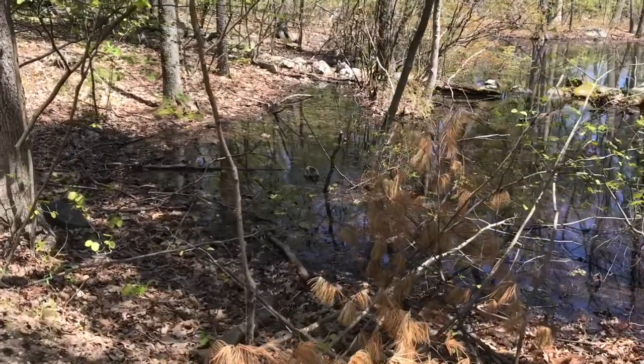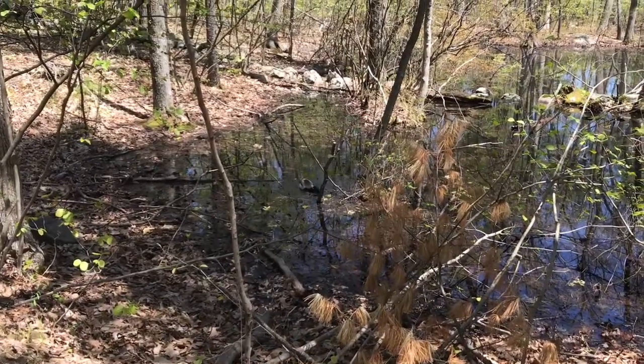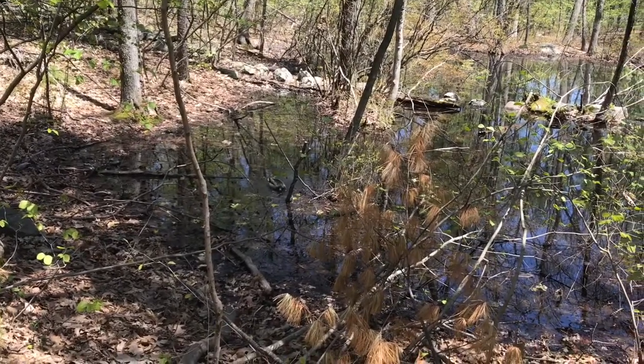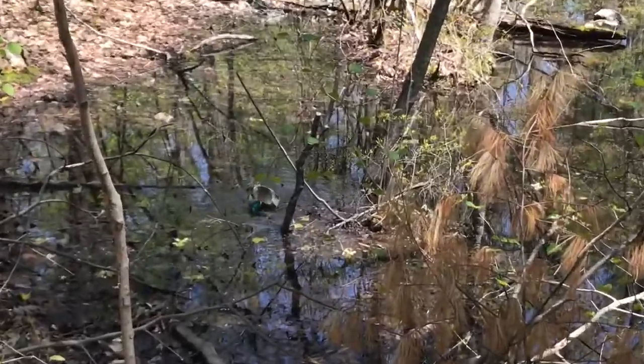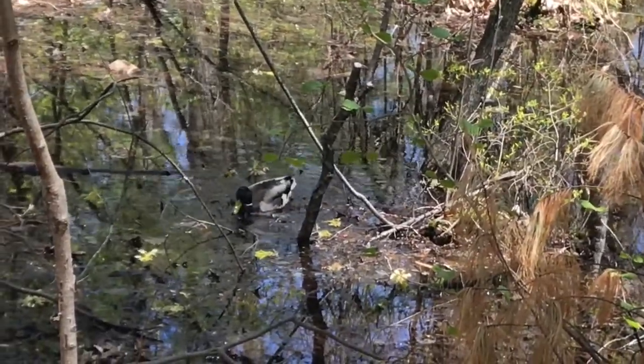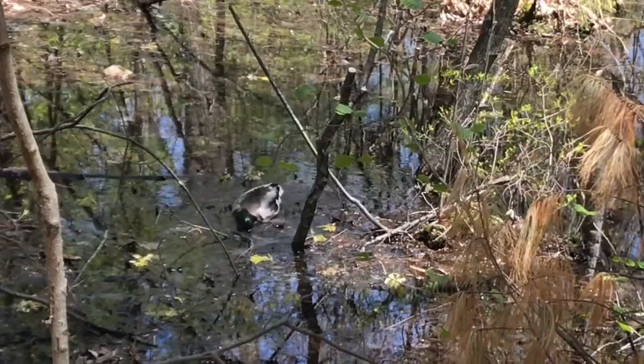For our last vernal pool observation, we're going to explore animals. The first animal you're going to observe is a male mallard duck. Notice how he's dipping his bill into the leaves to find food in the vernal pool.